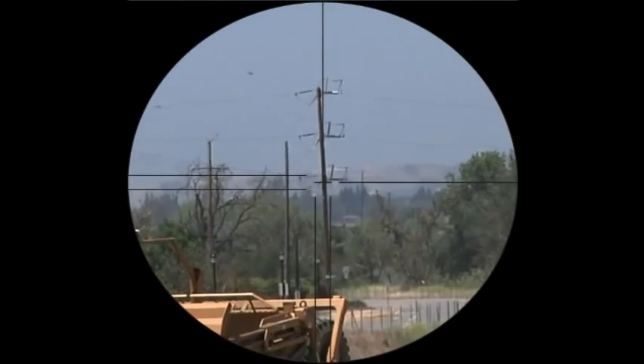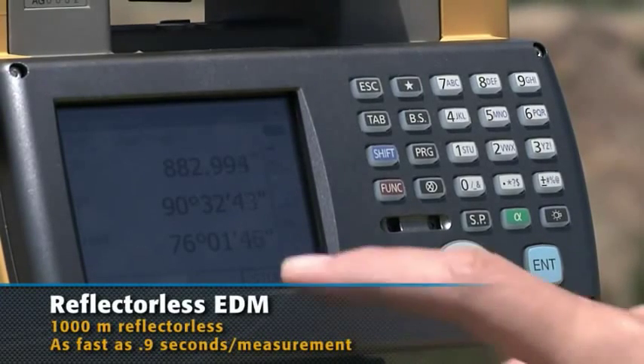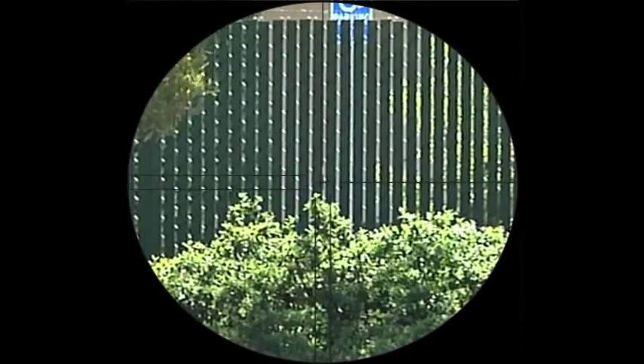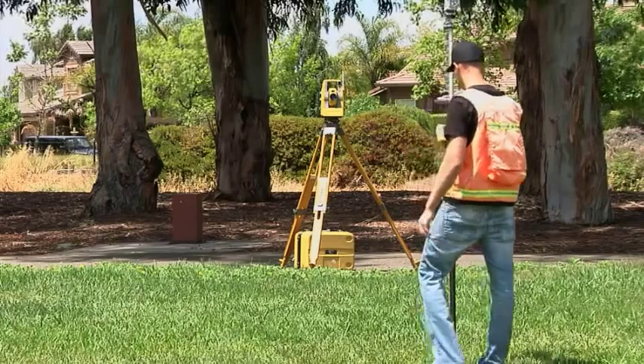TopCon has a new, powerfully accurate, reflectorless EDM. Now shoot up to 1000 meters reflectorless, while measuring times as fast as 0.9 seconds and accuracy to 1.5 millimeters. No competitive instruments can beat this combination of range, speed and accuracy.